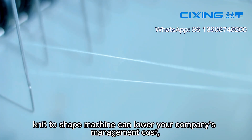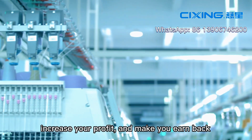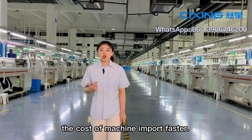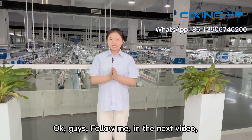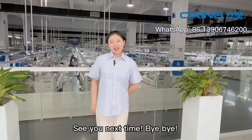In conclusion, the knit-to-shape machine can lower your company's management cost, increase your profit, and make you earn back the cost of the machine investment faster. Okay guys, follow me. In the next video, I will show you some features of the machine. See you next time. Bye bye.